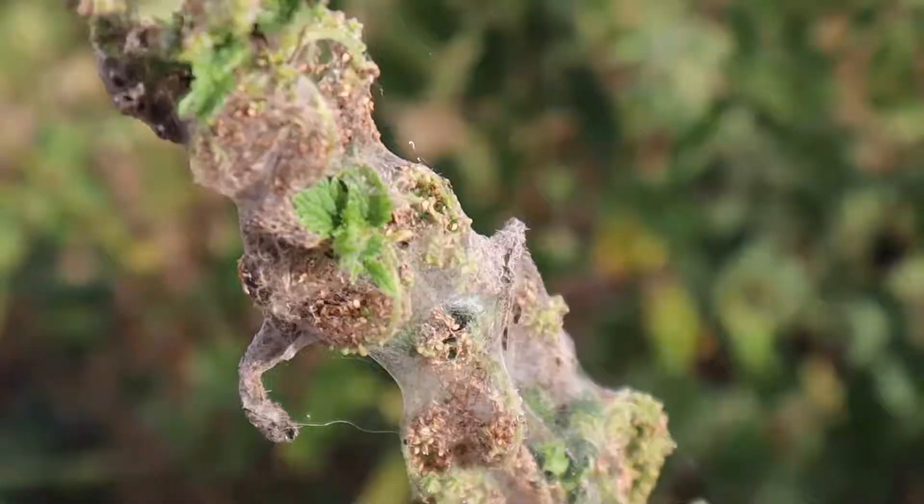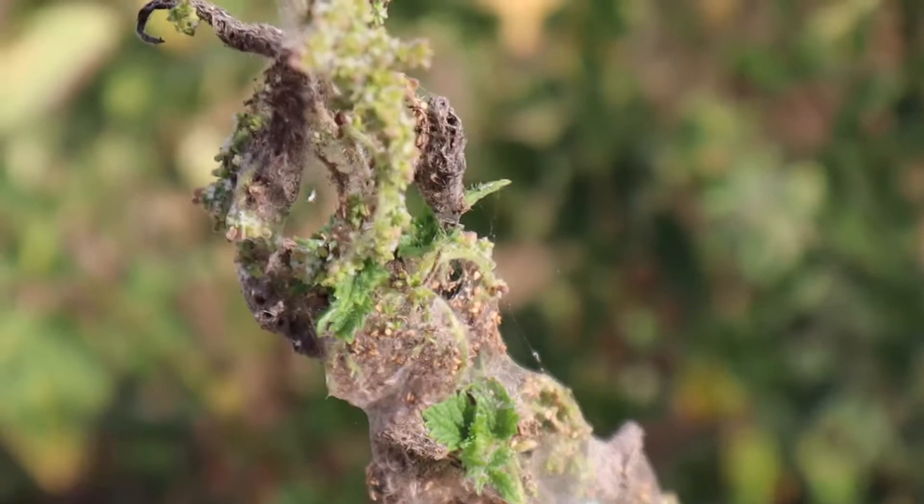You may be able to see just behind me here there is some evidence of caterpillars. This kind of webbing on this stripped nettle is evidence the caterpillars have been living and feeding there. Let's take a closer look.